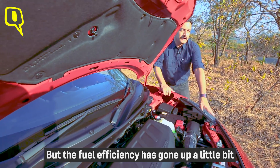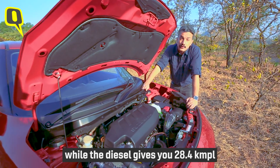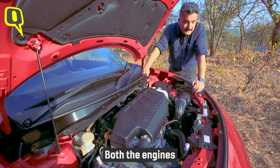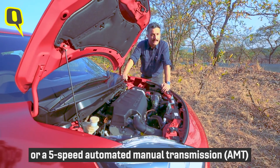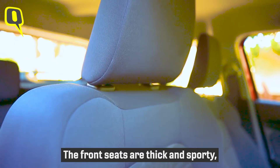The fuel efficiency has gone up a little bit — the K-series petrol now puts out 22 kilometres per litre, while the diesel gives you 28.4 kilometres per litre. Both engines come with a choice of either a five-speed manual transmission or a five-speed automated manual transmission, or AMT.